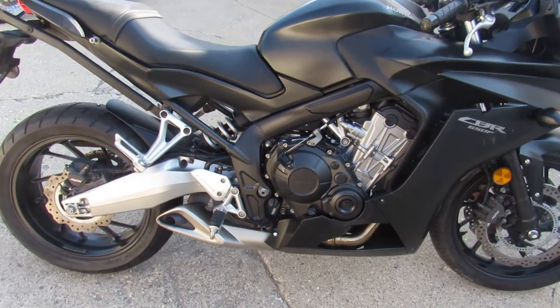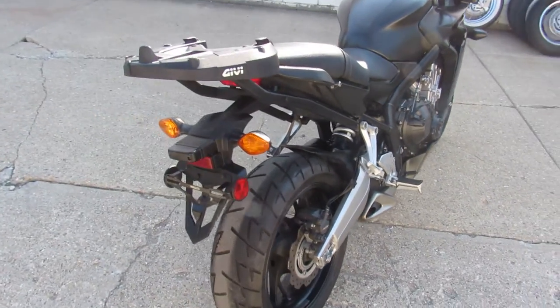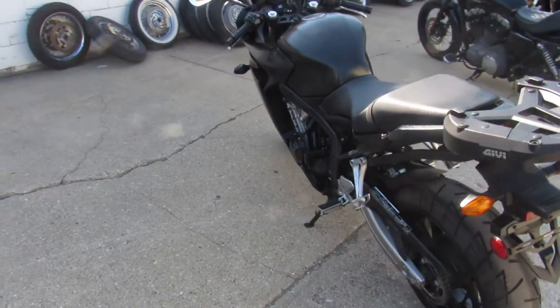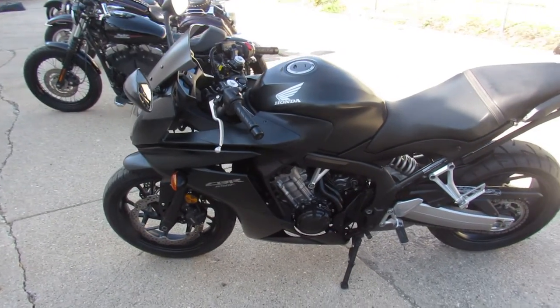Hey guys, ApprovalPowerSports.com here doing some videos on some bikes that just came into the showroom. Got another sport bike — 2014 CBR650R for sale. Only has 8,015 miles, matte black paint, all stock, and it's got that GV Bulltown luggage rack.